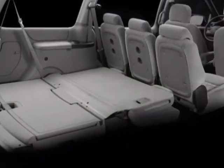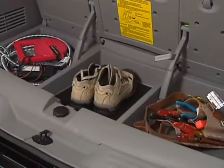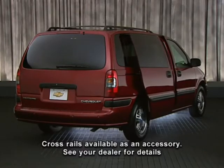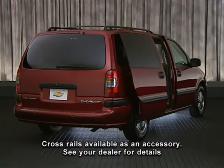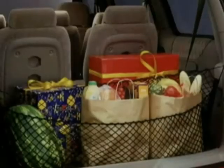Available eight-passenger LS models are equipped with the third row stowable bench seat with rear convenience center. An easy order package is available on LS models and includes a passenger side power sliding door, six-way powered driver's seat, and rear cargo convenience net.